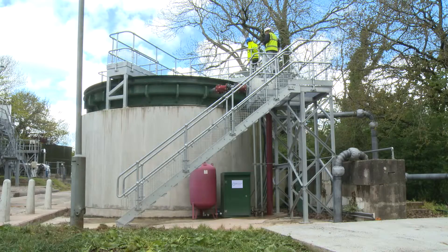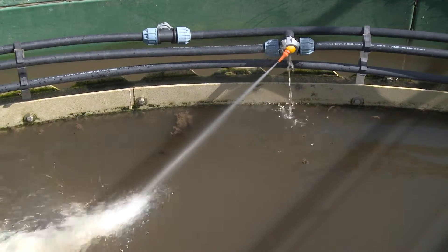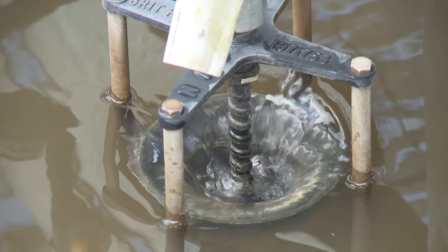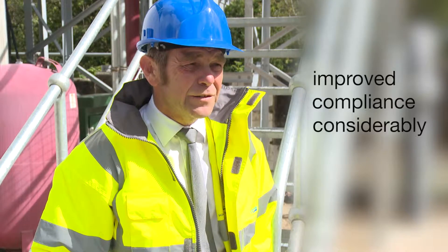You would not believe what the pump is doing. Before it was installed, we had quite a lot of issues with scum build-up at the top of the tank. That had a direct bearing on the quality of the effluent we were producing here, but by use of this system we have improved compliance considerably.